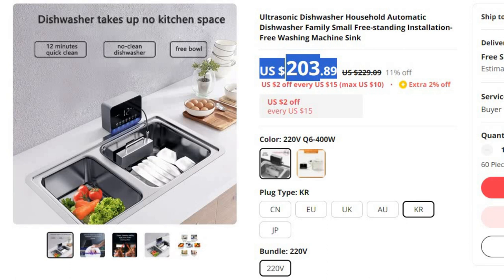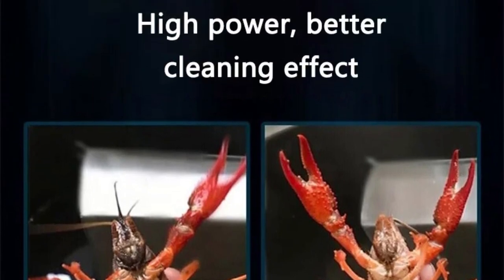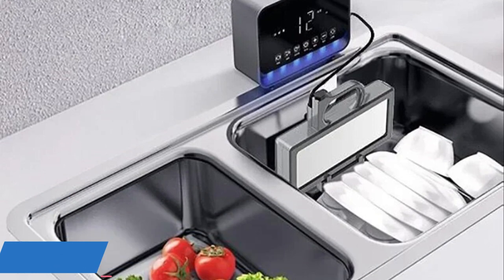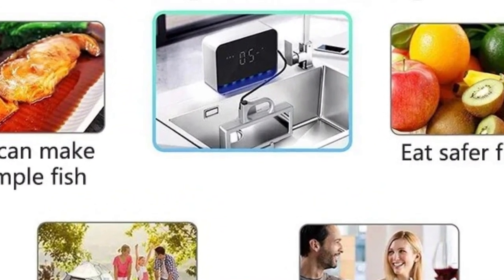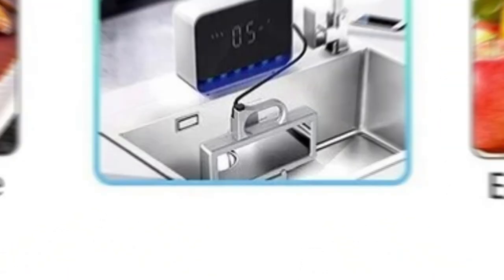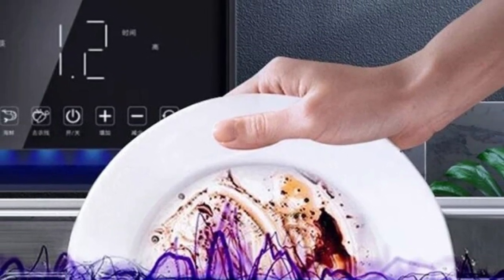In today's fast-paced world, convenience and efficiency are key factors when it comes to household chores. The introduction of the ultrasonic dishwasher has transformed the way we tackle dishwashing, making it easier and more streamlined than ever before. Brand name OLOEY. This innovative appliance is designed for household use, and its compact, freestanding, installation-free design allows for seamless integration into your kitchen right next to your sink. Say goodbye to manually washing dishes or struggling with bulky, space-consuming dishwashers. The ultrasonic dishwasher offers a perfect blend of technology and practicality, catering to the needs of modern families and individuals.